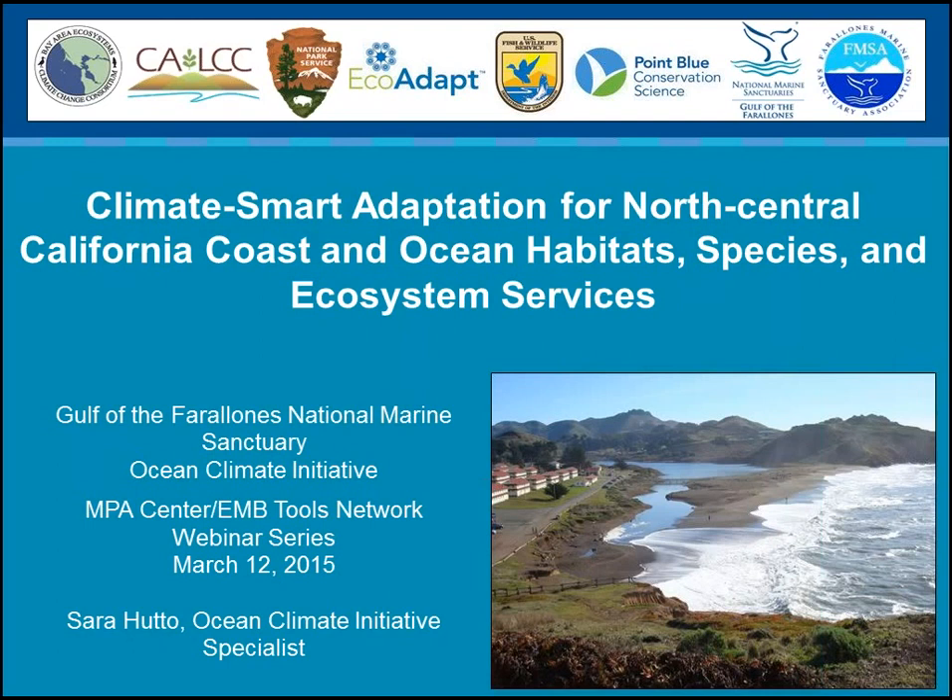Today's topic is Climate Smart Adaptation for the North Central California Coast and Ocean Habitat, Species, and Ecosystem Services. Sarah is going to talk for about 35-40 minutes, and then we'll have plenty of time for questions and answers. Please use the question box on the webinar interface to type in your questions as they occur to you through the presentation or when Sarah is done.